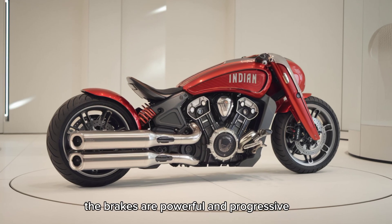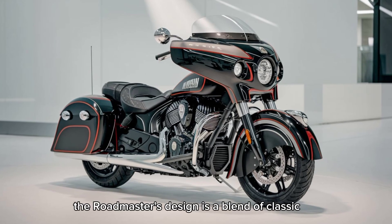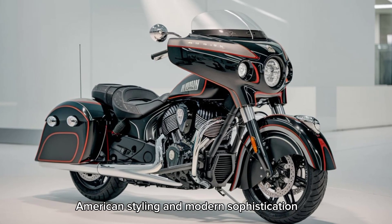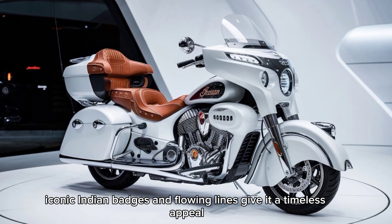The brakes are powerful and progressive, providing confidence-inspiring stopping power. The Roadmaster's design is a blend of classic American styling and modern sophistication — the chrome accents, iconic Indian badges, and flowing lines give it a timeless appeal.